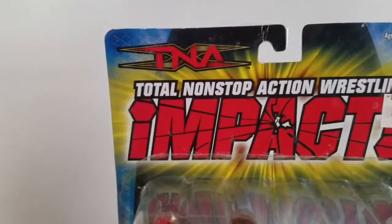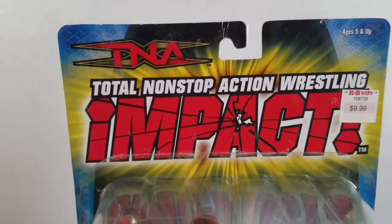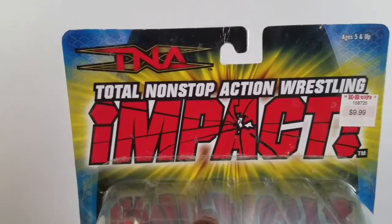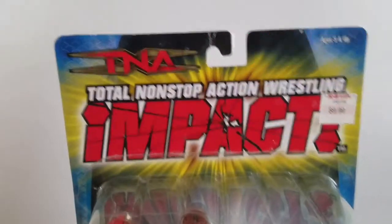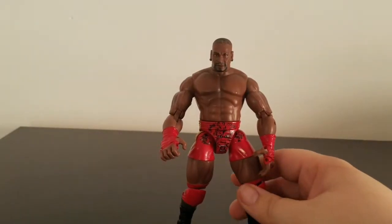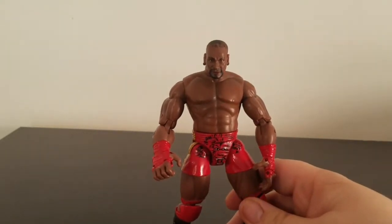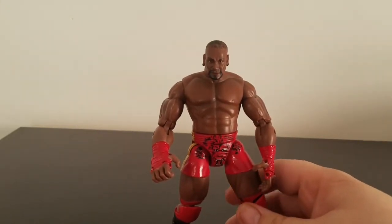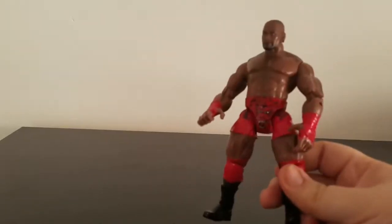I have a feeling that by the time this video goes up, TNA might be out of business. But people said that for years, so what are you going to do? Now, Monte Brown is finally out of the package after 10 years. I gotta say, I really like this overall figure. It's not just Monte Brown, but the figure itself is just all sorts of awesome.